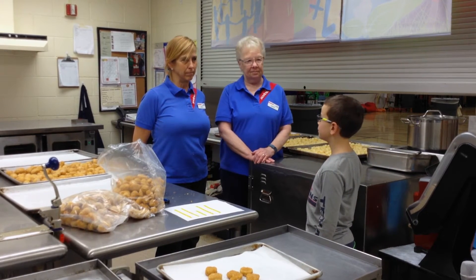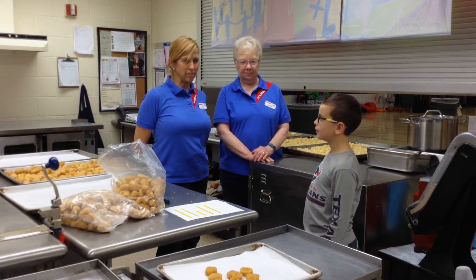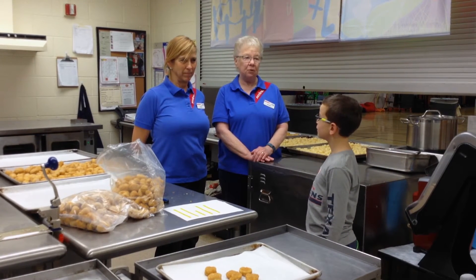Do you have many kids? Yes. I have one son, I have two daughters, and five grandchildren.